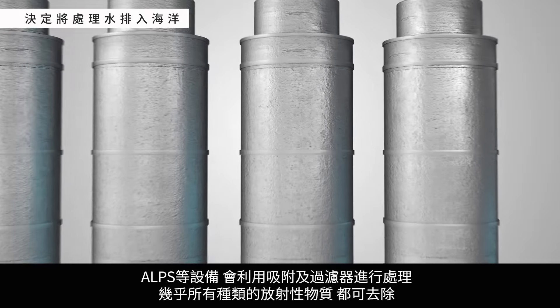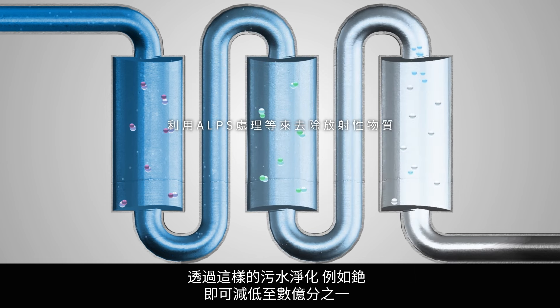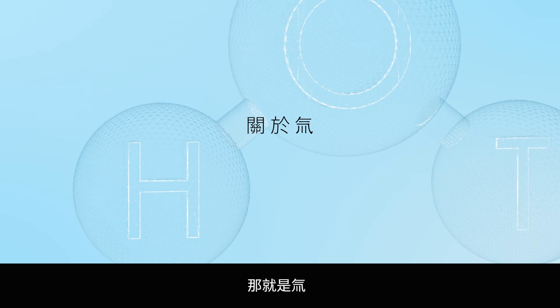ALPS equipment uses adsorption and filtering to reduce almost all types of radioactive material. For example, the amount of cesium in ALPS-treated water is reduced to near a billionth. However, there is one radioactive material that ALPS cannot remove. That is tritium.